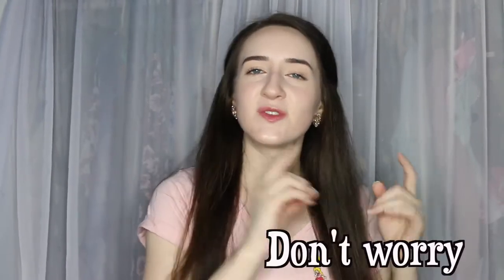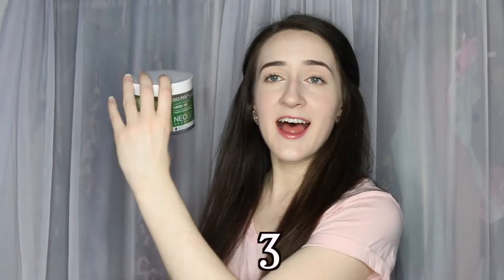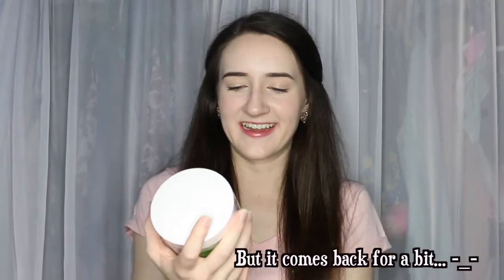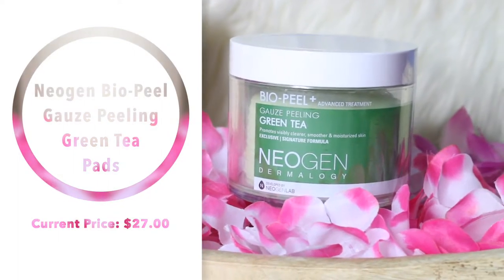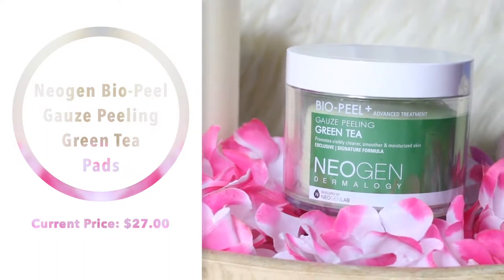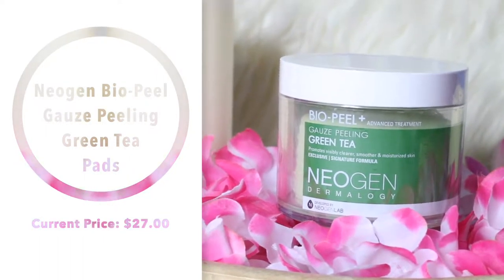Now we'll move on to the real products. The first thing I picked up is the Neogen Bio Peel Gauze Peeling Green Tea Pad. This is my second container of these because I really love how soft they make my skin feel. I'm almost done with my first container — I think I've got like four more pads left — and I use them once a week.